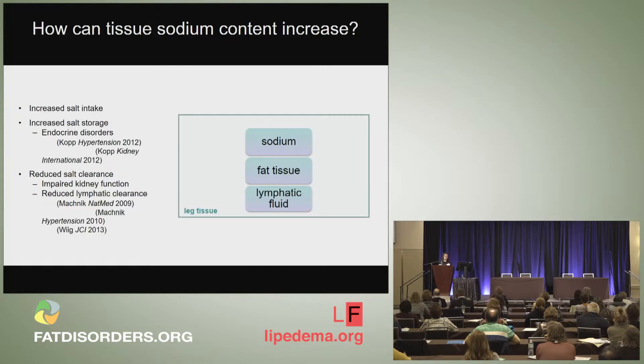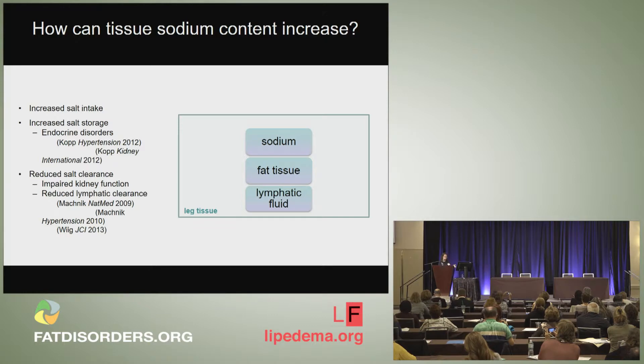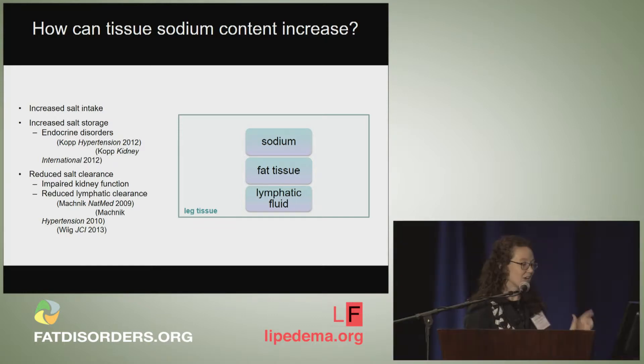There are different ways that salt can enter into the tissue — it's not just that a subject may be eating more salt, but it could be related to an endocrine disorder causing more sodium to be stored in the tissue, or it could be reduced sodium clearance happening in these subjects based on impaired lymphatics.